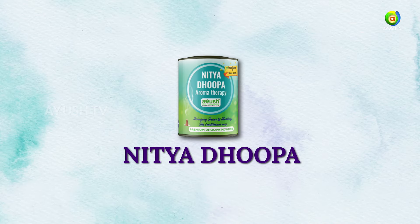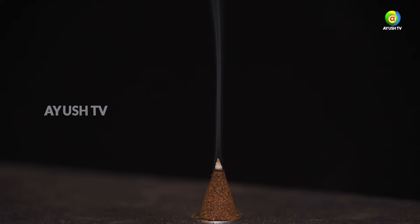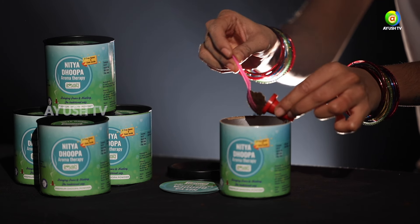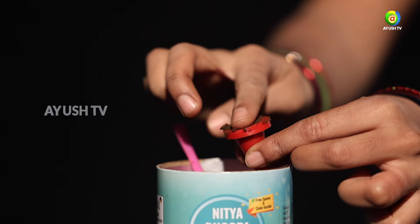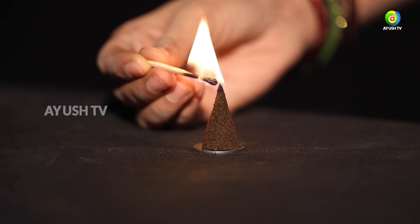Nitya dhupa: the aromatic smoke from burning herbs and resins like camphor, sandalwood, or frankincense is thought to have a calming, purifying effect. Inhaling the vapors of dhupa may help relieve menstrual cramps, headaches, and feelings of irritability or anxiety.